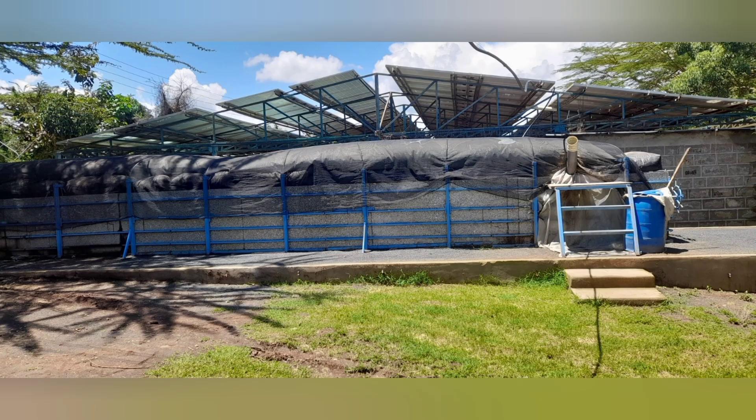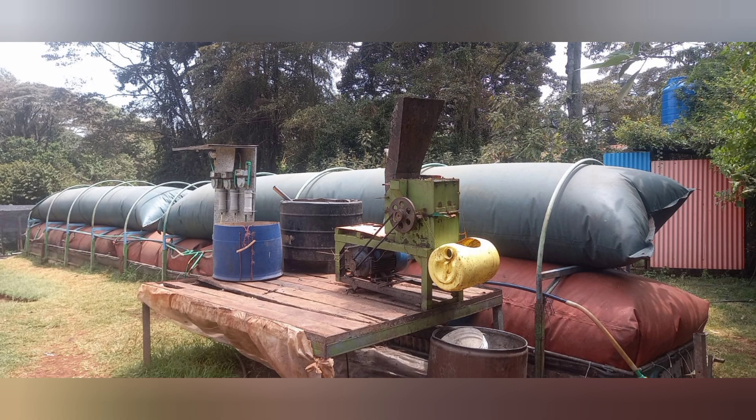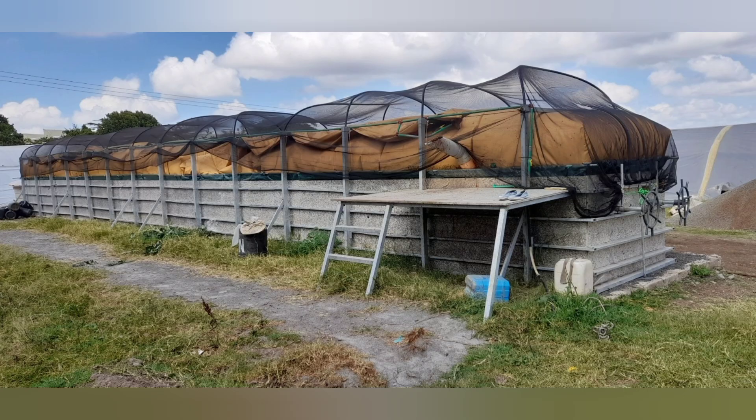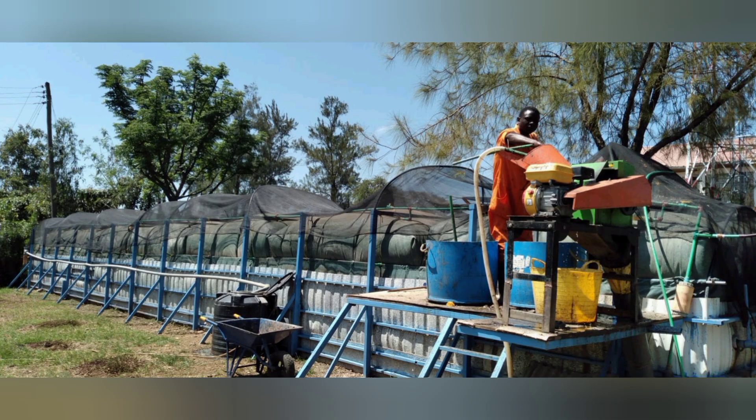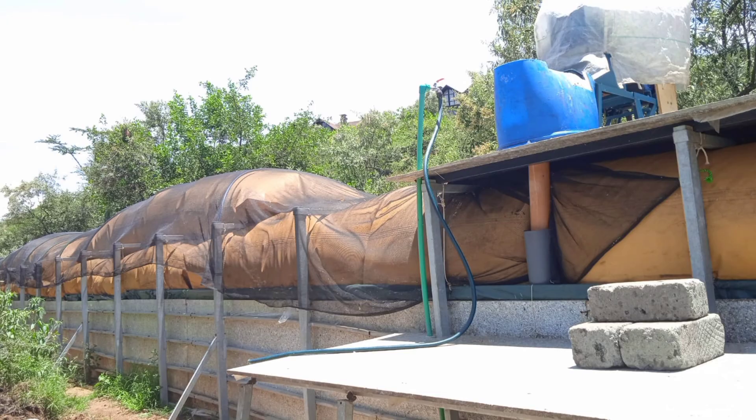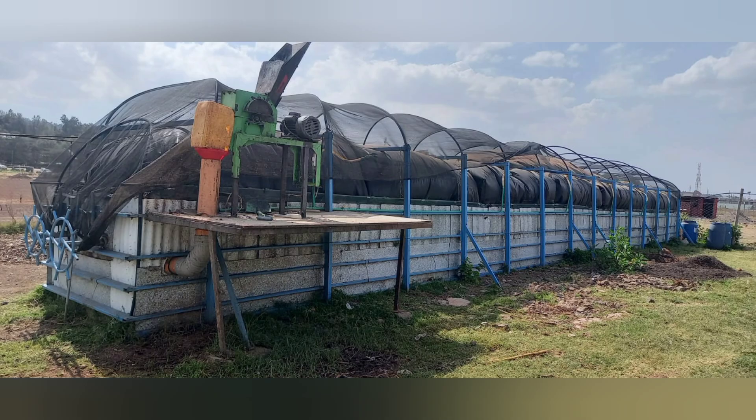Introducing the T-Rex Large Capacity Biogas System. T-Rex plants are highly efficient large capacity biogas systems designed for areas with high energy demand, like in schools, hotels, farms, and markets.